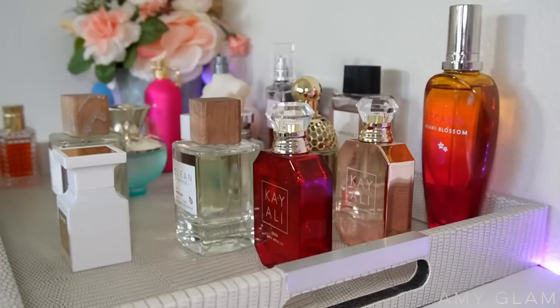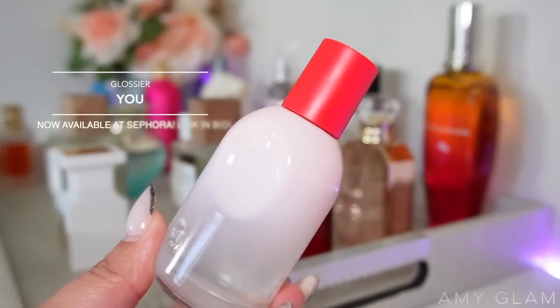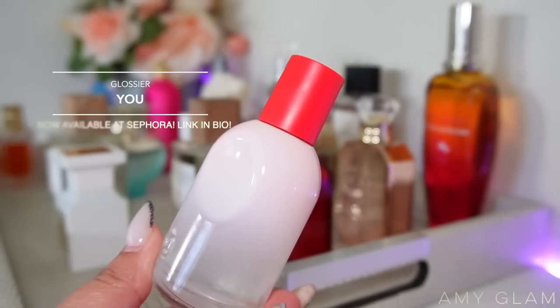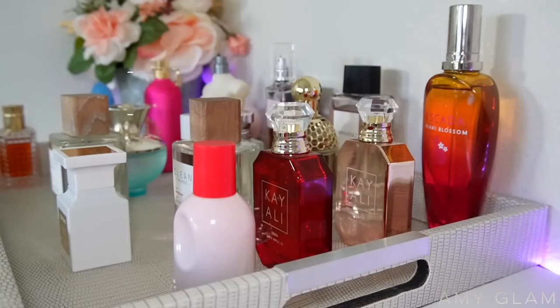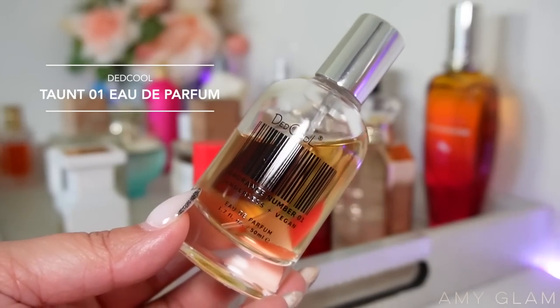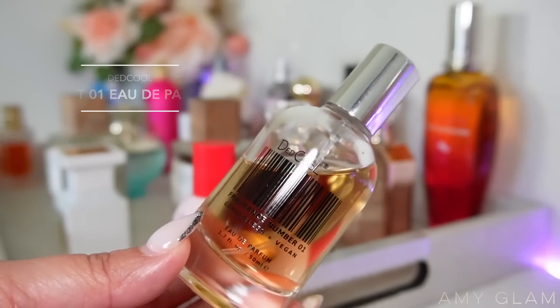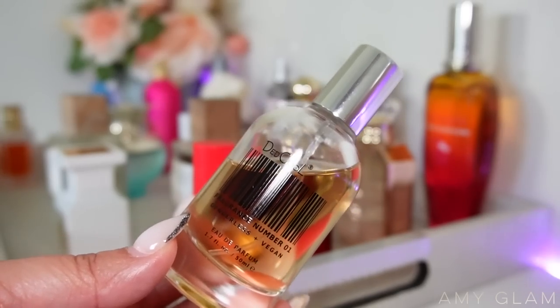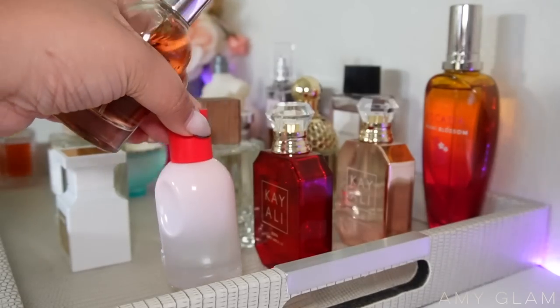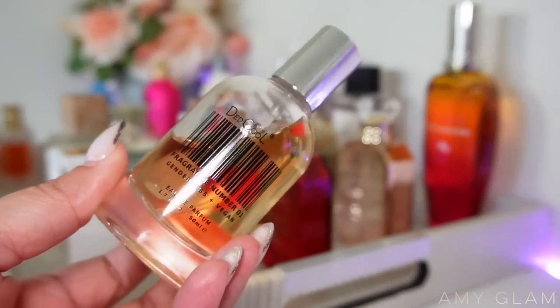Next up I want to add two musky, easygoing fragrances. The first is Glossier You — I really enjoyed this a few months ago. The second is Dead Cool Tant, which is in a similar family. I want to use this one up as well. It's another relaxing musky vanilla fragrance. Glossier You doesn't have as much vanilla, while the Tant is a little more on the warm vanilla side.